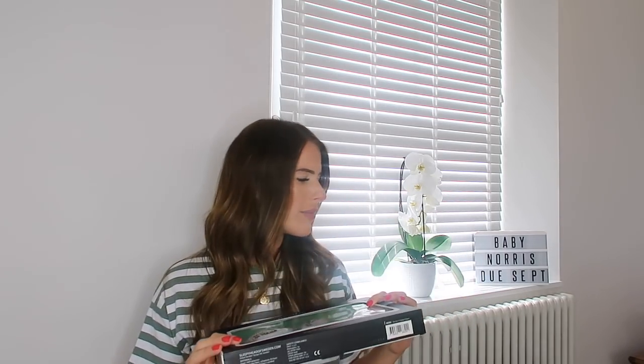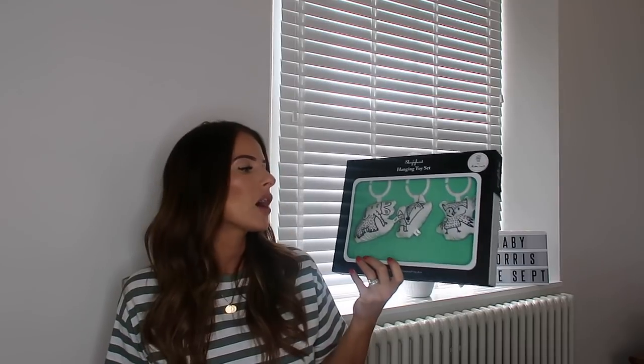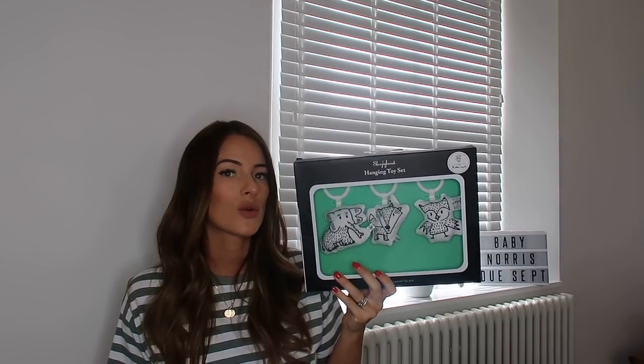So I bought this with the toy arch — well, what actually came was the hanging toy set. Just be careful because I thought they would come all as one. The toy arch I looked up this morning was like £12.99. That's Oscar's alarm going off and it's like 10am — so weird.